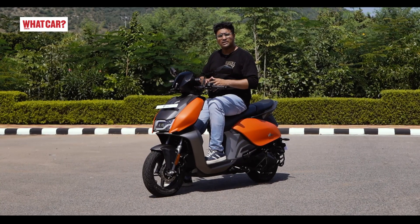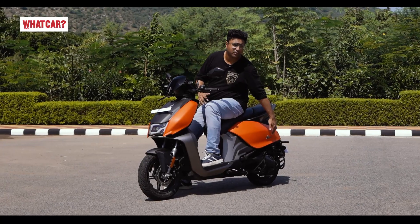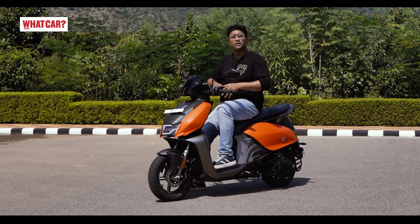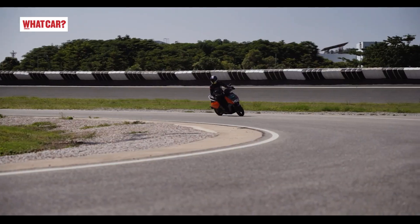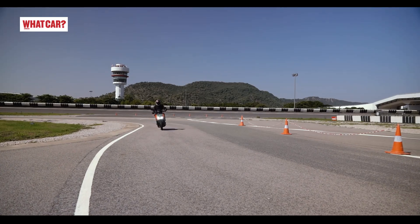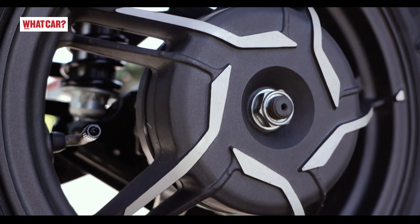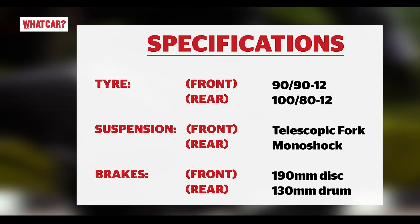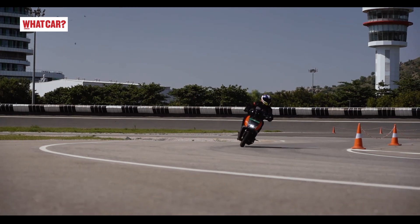Vida's engineers have packaged the scooter quite well — the batteries are located centrally and the motor is mounted in the swingarm, resulting in good weight distribution. The handling is neutral and predictable, making direction changes easy. Braking is quite good, though a disc brake on the rear instead of a drum brake would be better. The telescopic fork and monoshock setup deliver good ride quality, handling small bumps well on the test track.